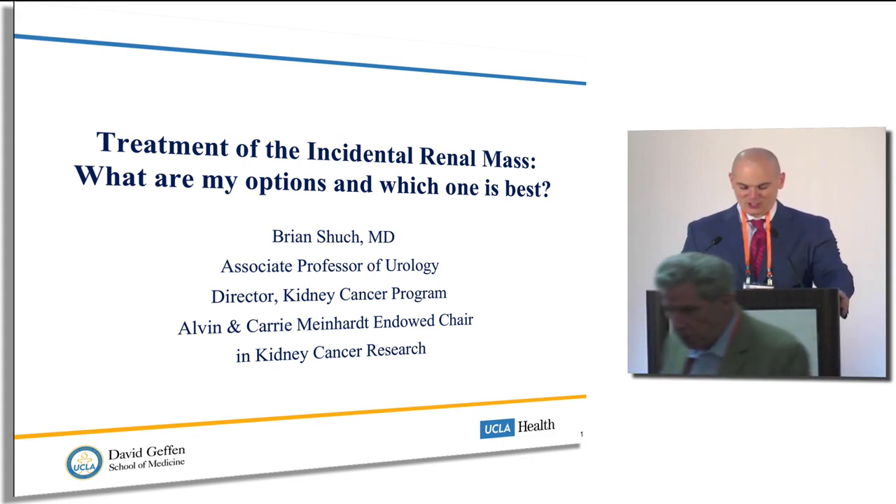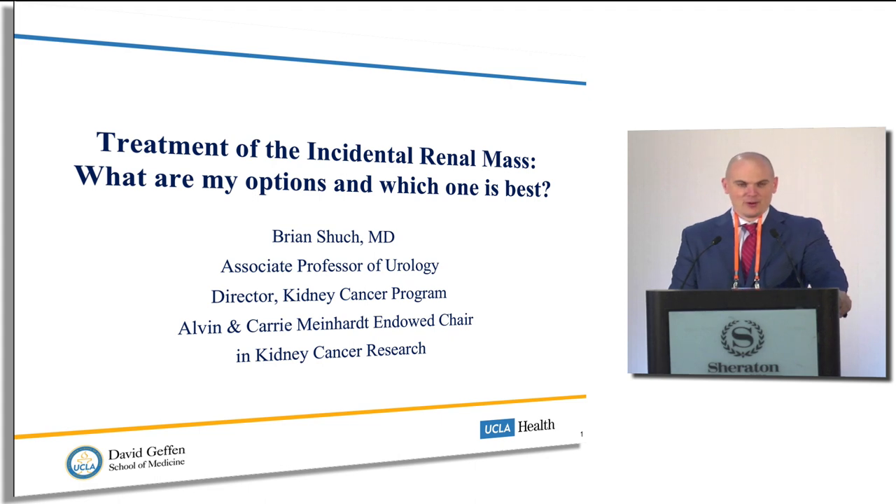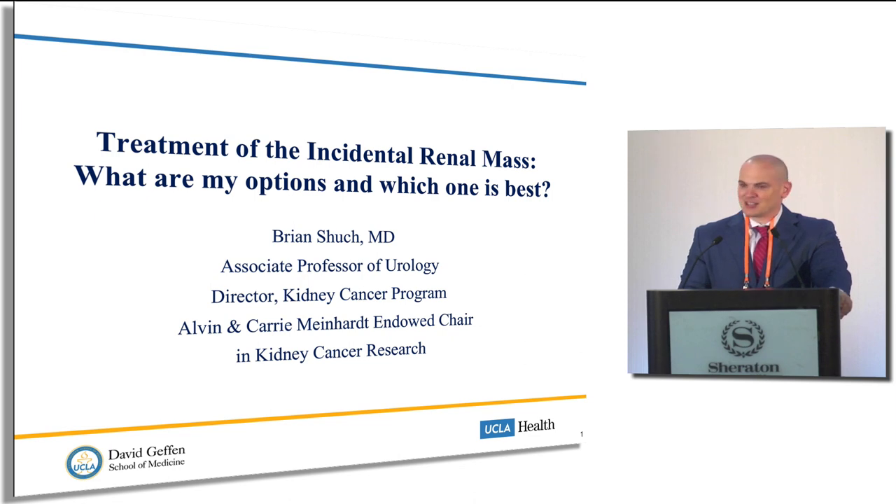Welcome, good morning, thanks for the invitation. I have half an hour to educate you on a very complex topic. When I rehearsed this in New Haven two weeks ago it took about 10 minutes, but moving to the west coast now, it's probably about an hour talk with that change in speed. So I'm going to educate you on the renal mass.